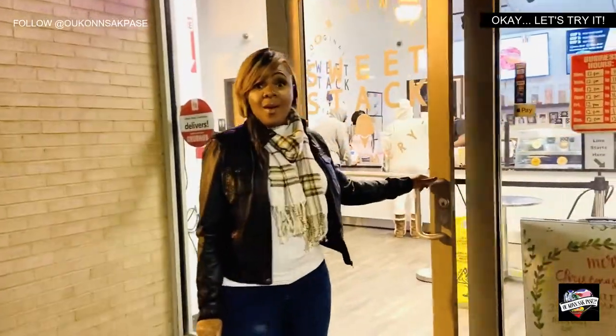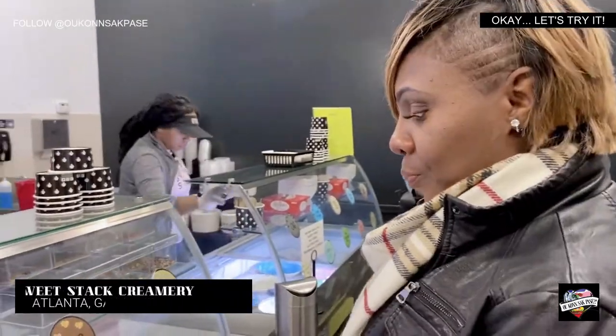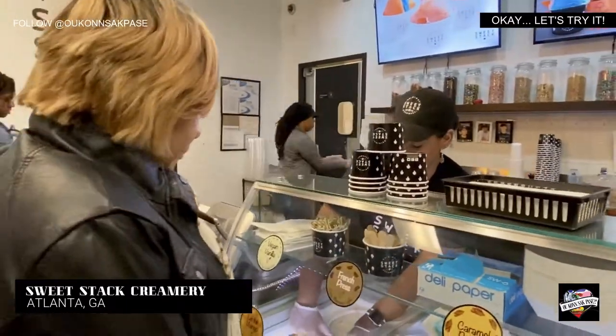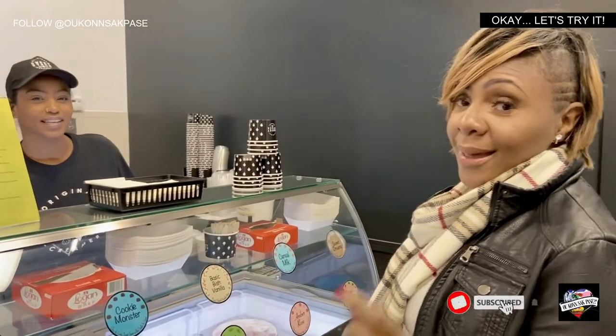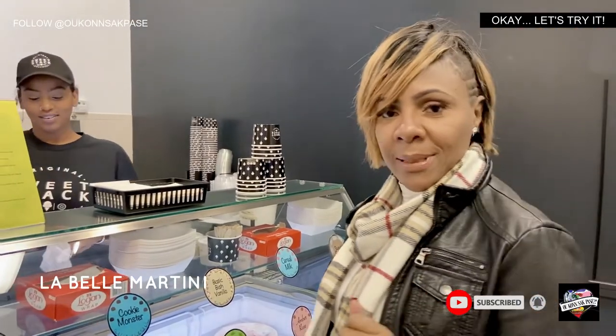Hey peeps, this is your girl LaBelle Martini. I am in downtown Atlanta at the Sweet Stack Creamery, trying out the Sweet Stack. It's all about ice cream today, and I love ice cream, so stay tuned. My daughter has been talking and talking and talking about this place, so I'm here.